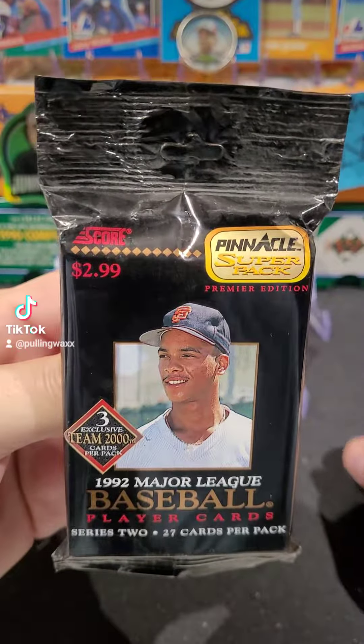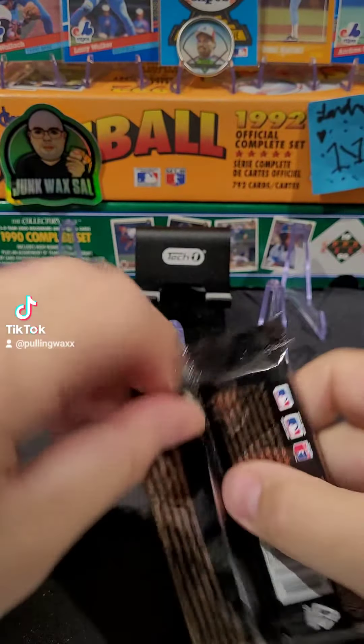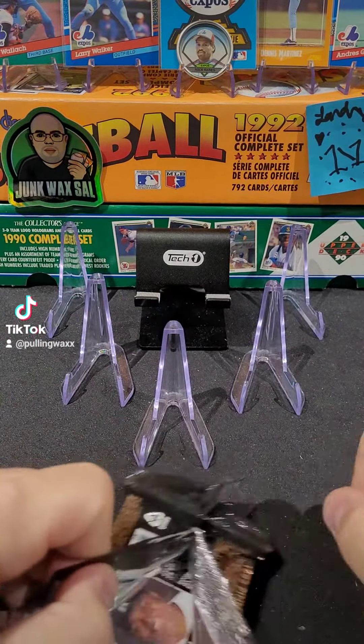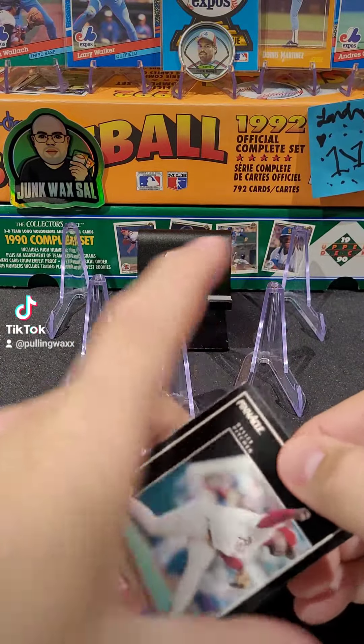1992 Pinnacle — we're going magnum today. Magnum pack. Always like the inserts on these 92 Pinnacles; they have the black border. It's hard to get really good condition cards, not that they're worth much, but still.